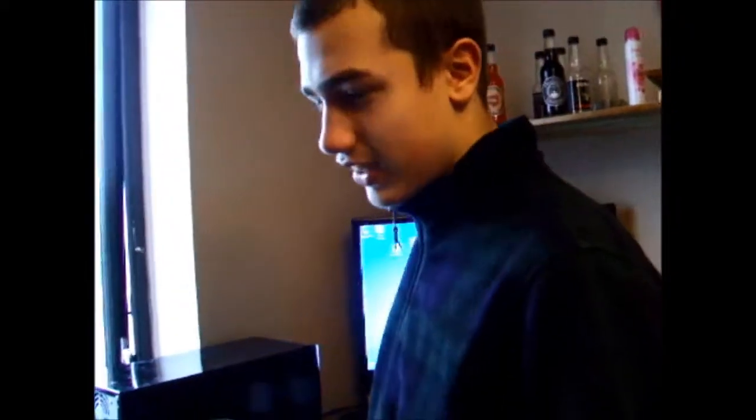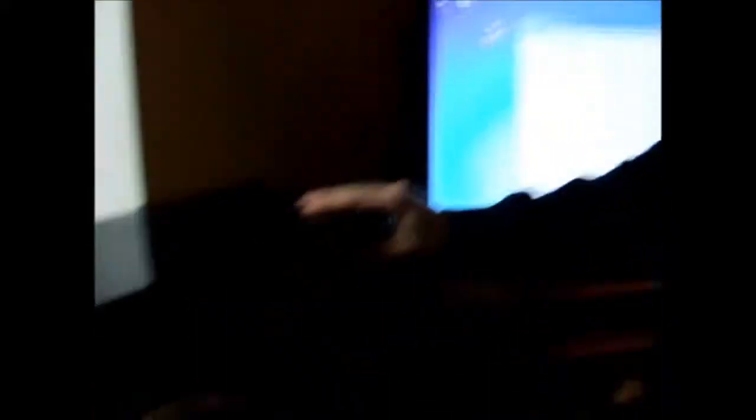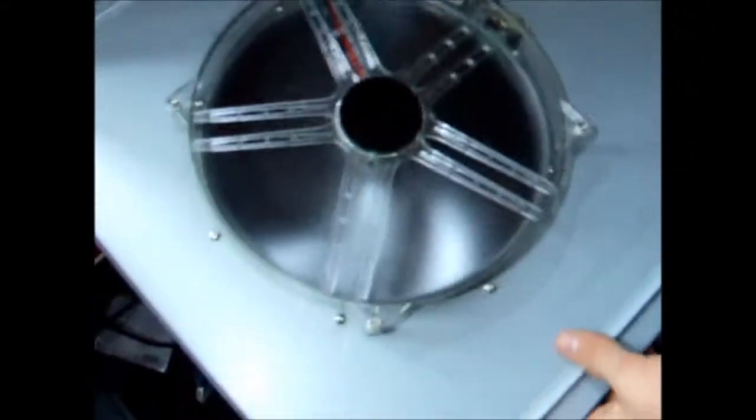I need to show you what this computer has inside, because it looks beautiful. I like the case — it's really good — and it has a 24-centimetre cooler. Seriously. We'll start opening it. On the front there is a big gigantic cooler. The computer is on right now so I won't be unplugging anything.